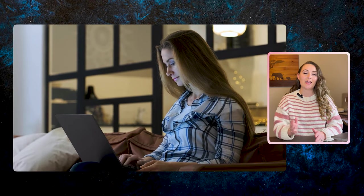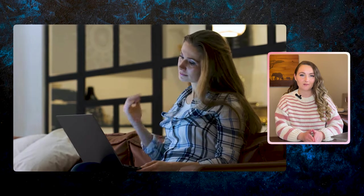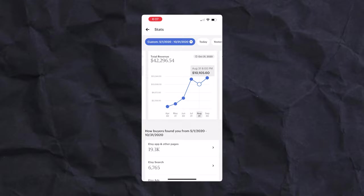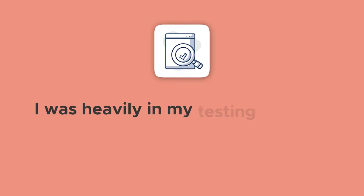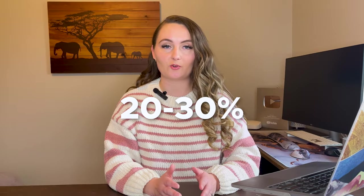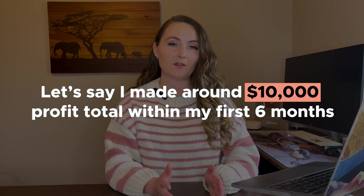The year was 2020 and it's October. I'd been selling print-on-demand on Etsy for six months and it really started to see some traction. I had sold $42,296 in revenue between May and October — a mixed bag of different niches and design styles as I was heavily in my testing phase. My profit margins at this time were about 20 to 30%, so I made around $10,000 profit total within my first six months.